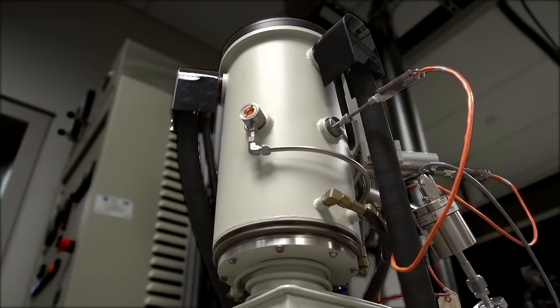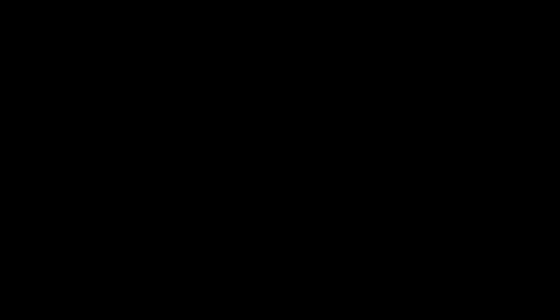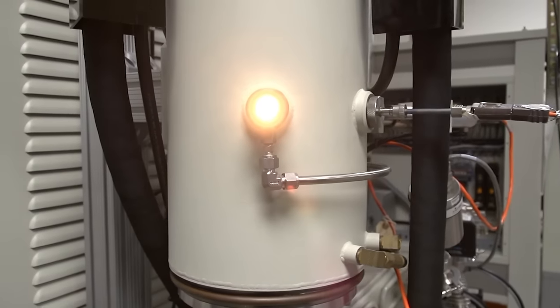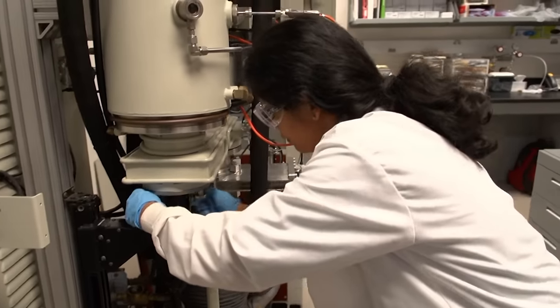Meet Frank. Frank is a furnace — a furnace that heats up to about 2,400 degrees Celsius. That's about one-third the temperature of the Sun. The J.A. Robinson Research Group at Penn State's Materials Research Institute uses it to make something called graphene.